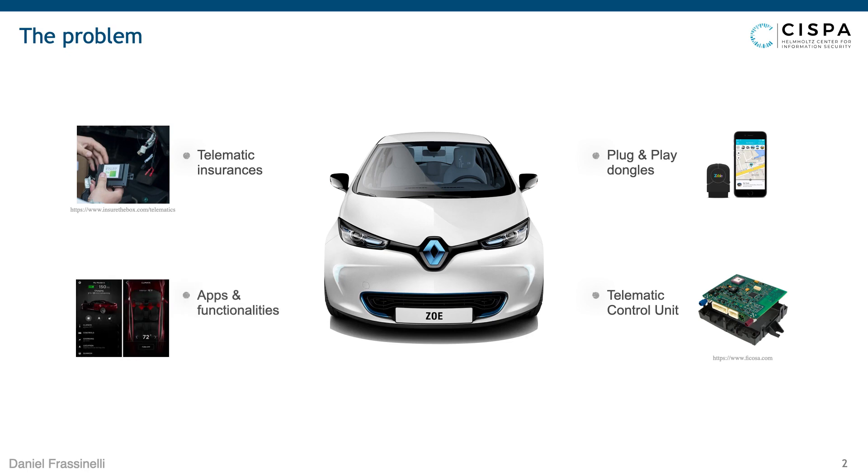Finally, we also have apps and functionalities that generally use the TCU or other car features to provide remote functionality to the user. The main problem is that for all of this, we just don't know whether these apps or technologies are actually doing anything in the car — whether they are collecting data, and if so, which data, when, how, and where they send it.